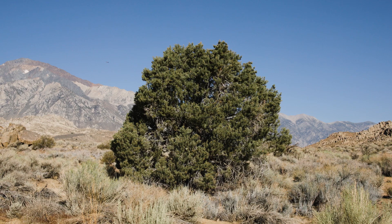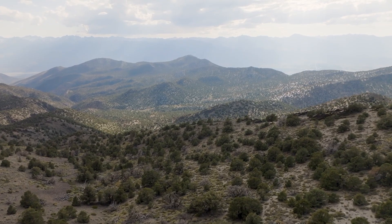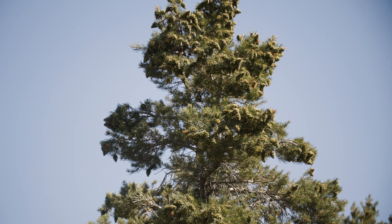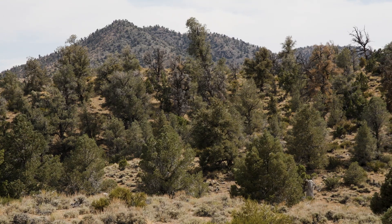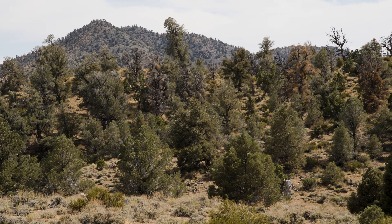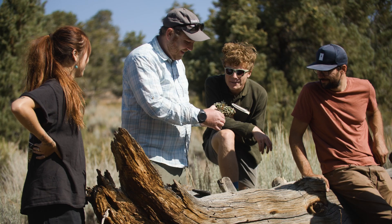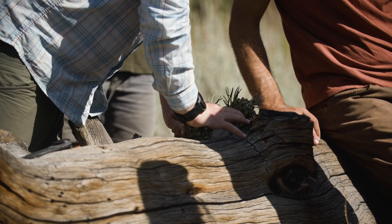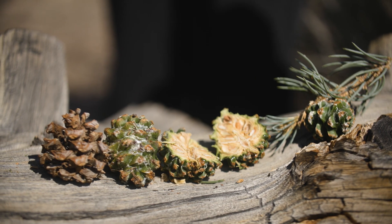Pinyon Pines are a really widespread tree species across the Eastern Sierra but also across the Western U.S. more broadly. They really commonly form the lower tree line — they're the trees that you tend to see in the hotter and drier places. They also seem to be really vulnerable to climate change, namely wildfires and drought. What also makes them really special are the pine nuts that they produce, which are really important for a wide array of wildlife species that eat their pine seeds every year, and they're also culturally important for many tribal nations across the Eastern Sierra.